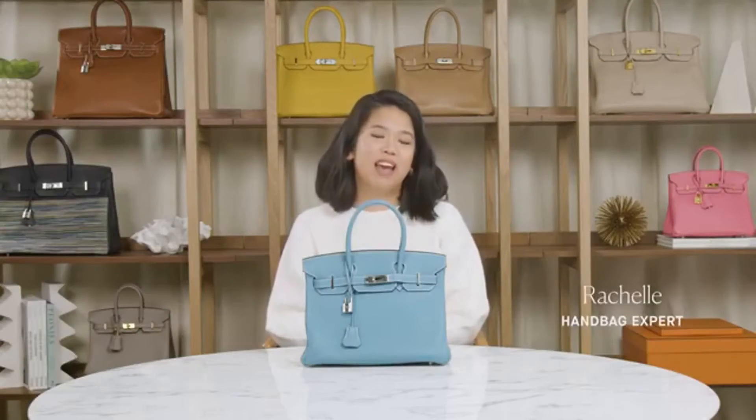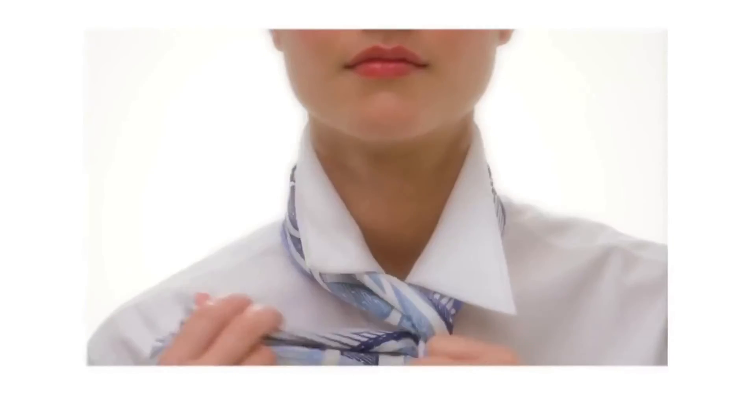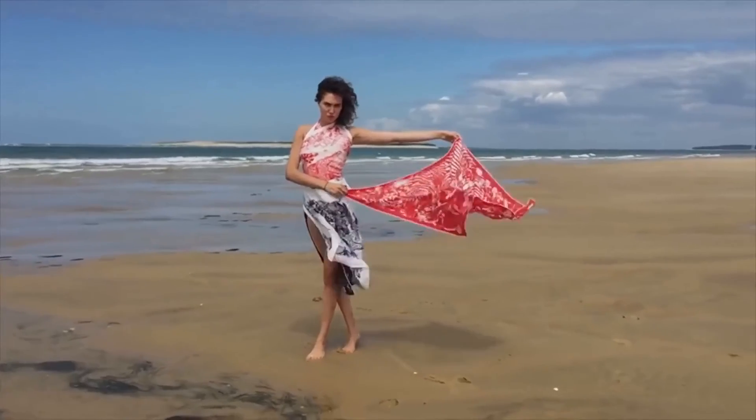I'm Rachelle Comriebag and today we're covering the elusive Hermès Birkin — one of worthwhile luxury, the Hermès Scarf.